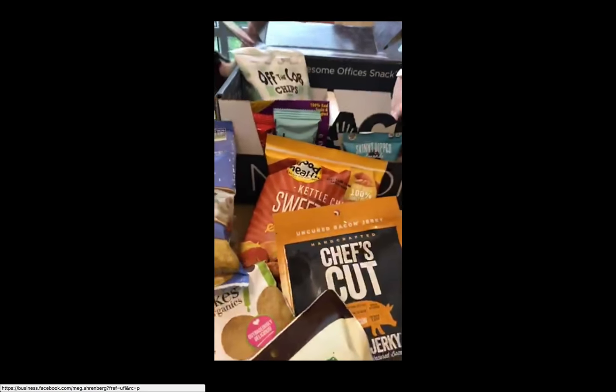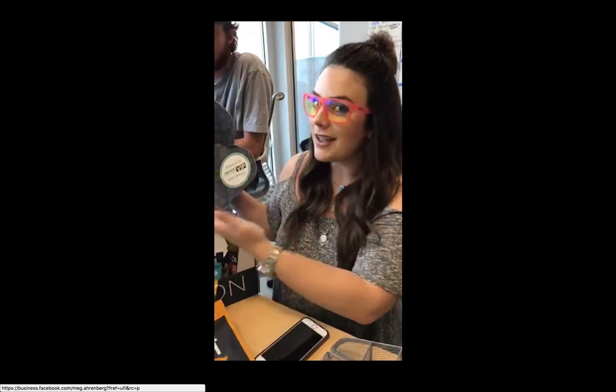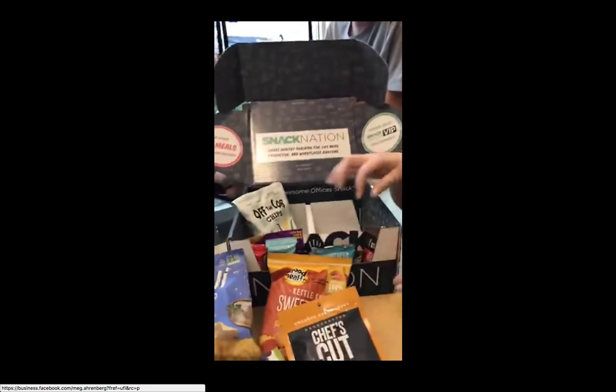These are just like the healthier, more expensive snacks. Snack Nation makes it more affordable to eat healthy. Thanks Snack Nation for all of our awesome snacks — and they donate 10 meals for every box sold. Look at that, we like that. Coffee bar!